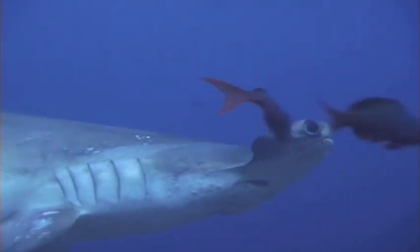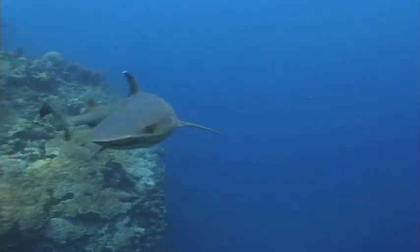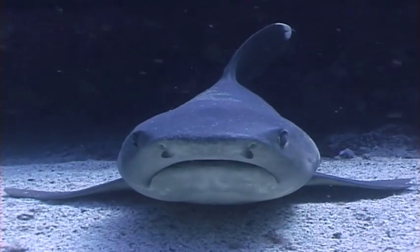They are probably most famous for their teeth. Some sharks can grow their teeth in eight days and have more than 30,000 teeth during the course of their life.